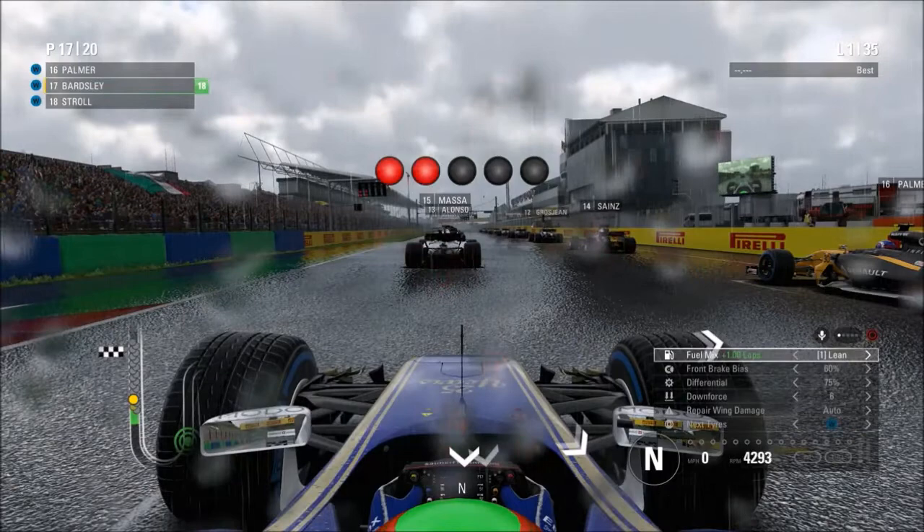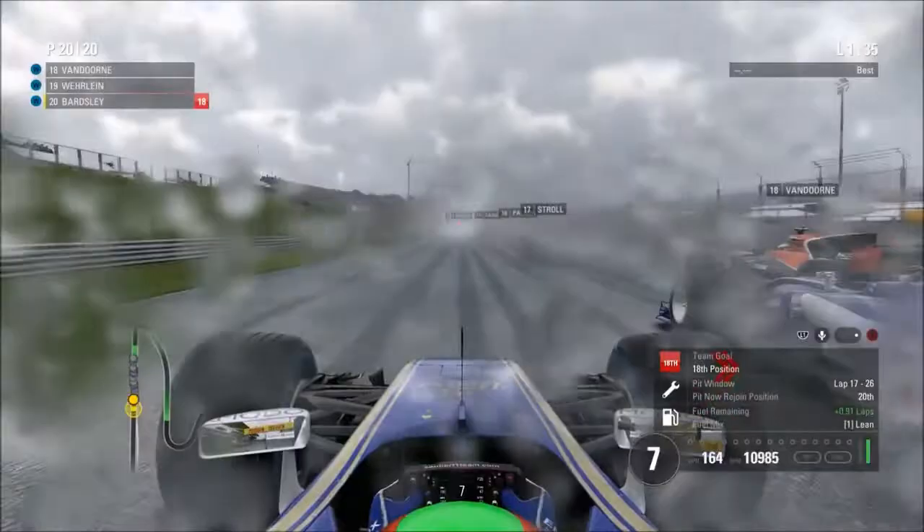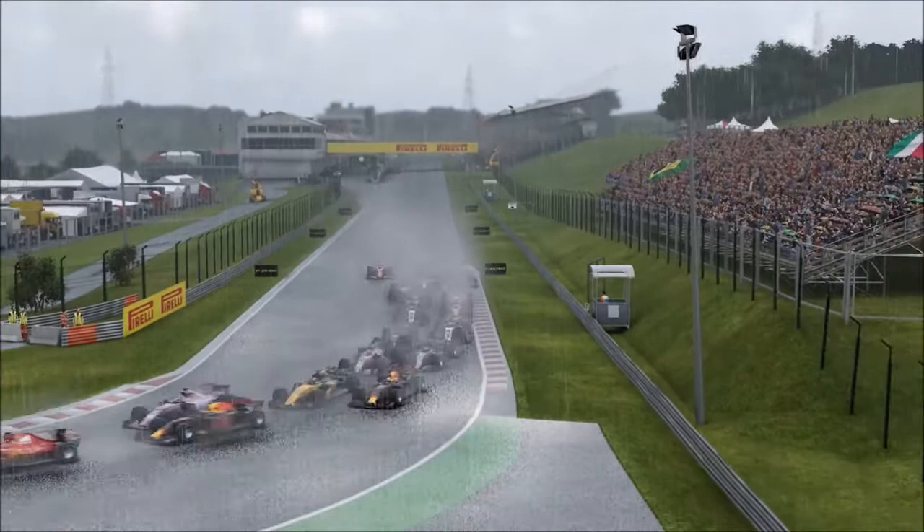Lights out and away we go — unfortunately we get quite a lot of wheel spin off the start and we're going to get swamped by Stroll, our teammate, and also Stoffel Vandoorne. We're going to be last by the time we reach Turn 1. Let's see if we can make those positions back up in the braking zone as everyone concertinas into Turn 1. I had to go a little bit wide on the outside, but we managed to make up three positions back.